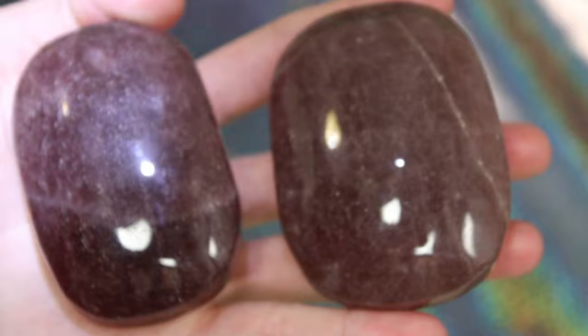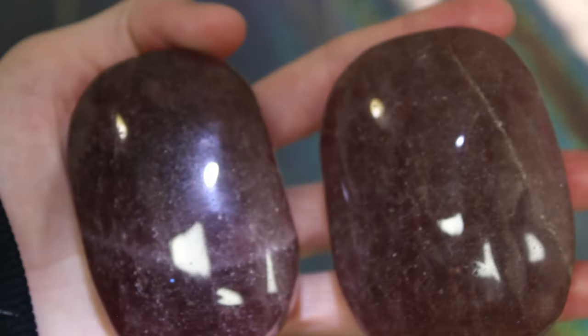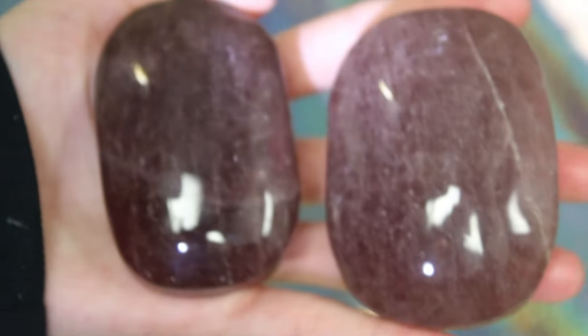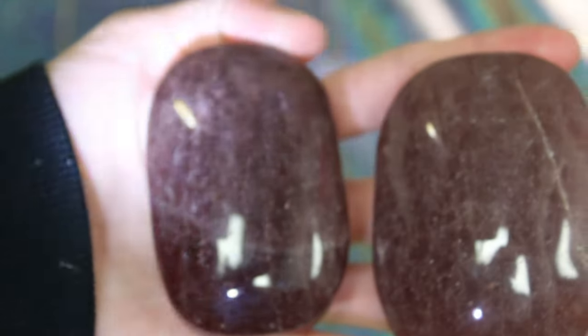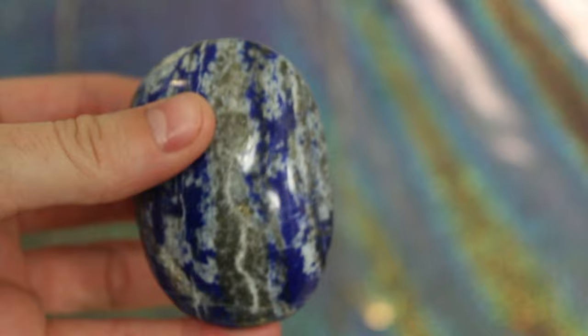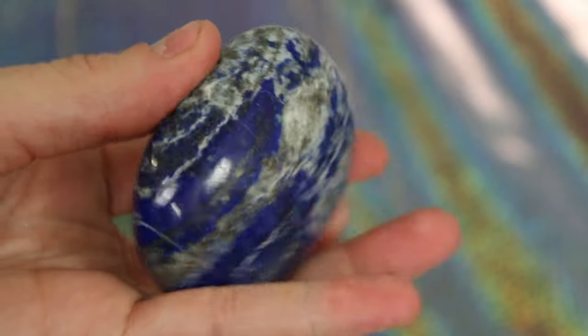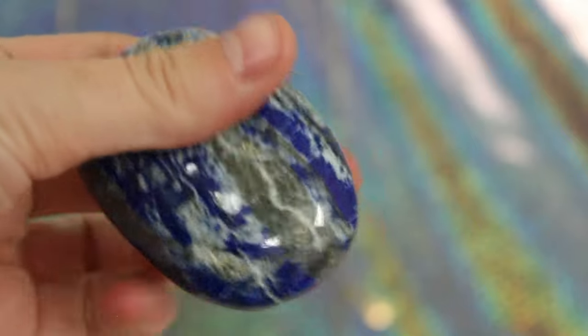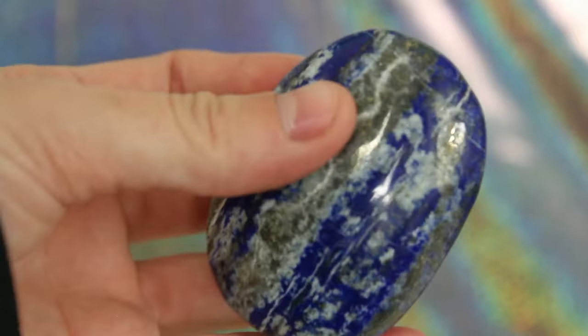Next we're moving into palm stones. I have these two strawberry quartz palm stones — they are so cool and I love how they're different in color. One is a little bit darker, and you can see through them on the outside area but not in the middle. I also have this lapis lazuli palm stone because I could not resist getting everything lapis lazuli. And do you see those gold sparkles? I didn't know lapis had gold in it!